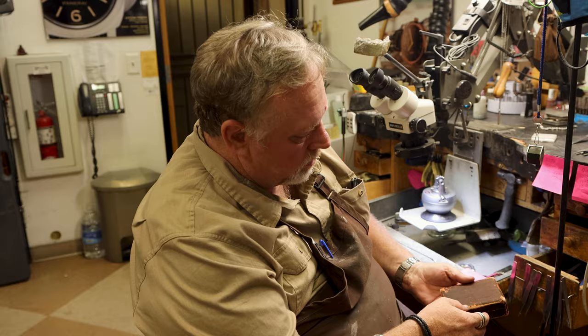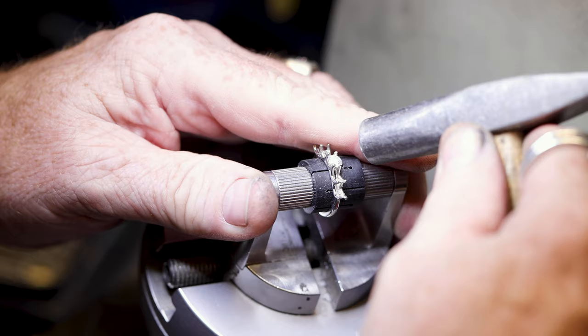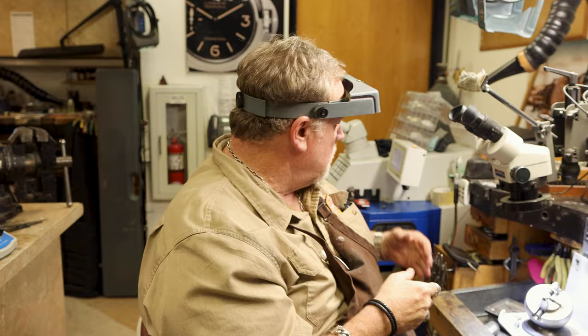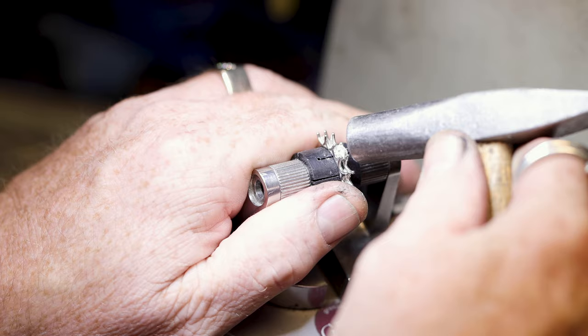The back here, we do all the repairs and manufacturing. I've got every tool that I need to do anything in the jewelry industry — lasers, microscopes, steamers. You name it, we got it. So if you need something done, this is the place to bring it.